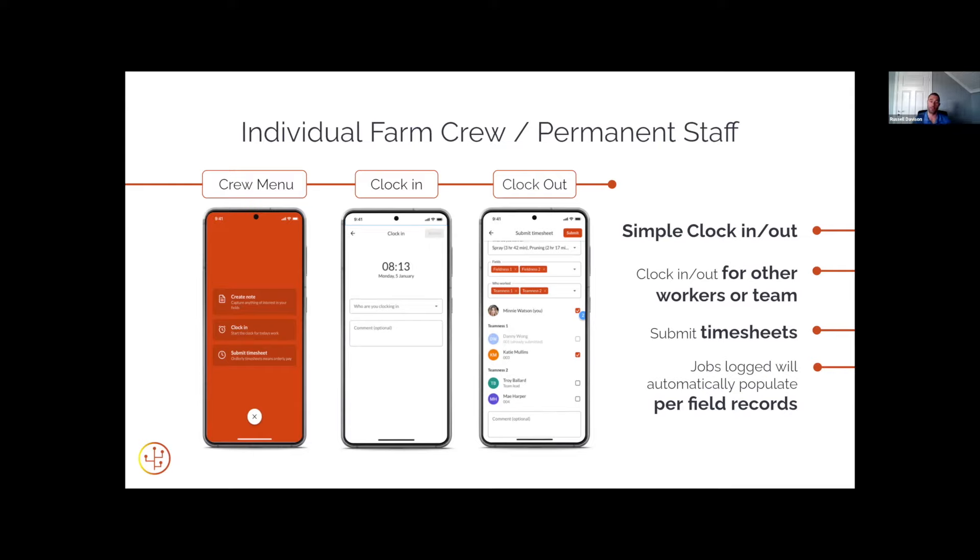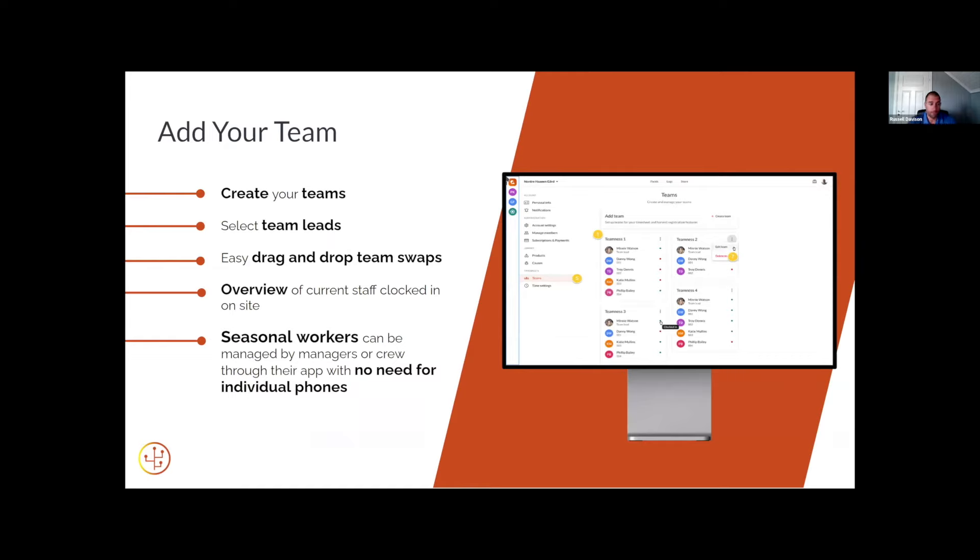You also get an option to clock in and clock out for a team. If you're the team lead, you can clock in and out for your whole team — if someone doesn't turn up or leaves early, you can just deselect that person from the entry. In the web portal you can create these teams, and there's a traffic light system: anyone that's green is currently signed in on the farm, and in the afternoon you can make sure everyone's red and clocked out. There's also a quick drag-and-drop system — if team one had finished their picking for the day or was ahead of schedule, you could drag a couple of members over to the other team, and any time spent after that will be automatically allocated to the other team.